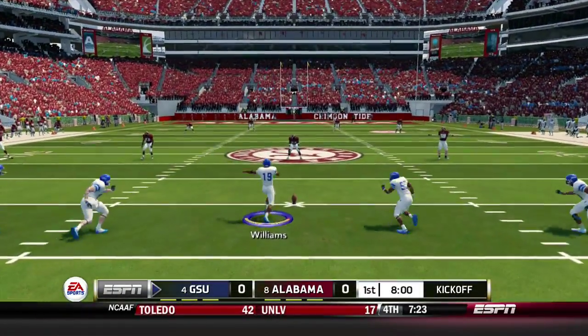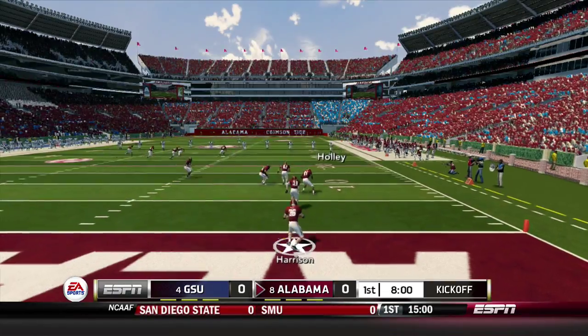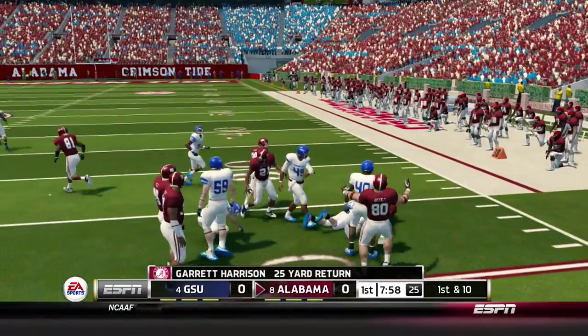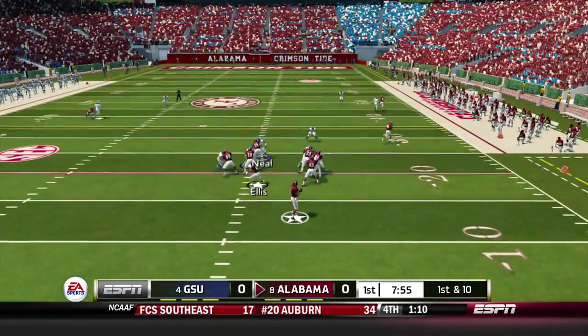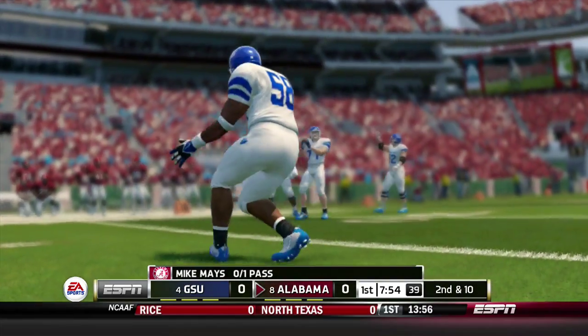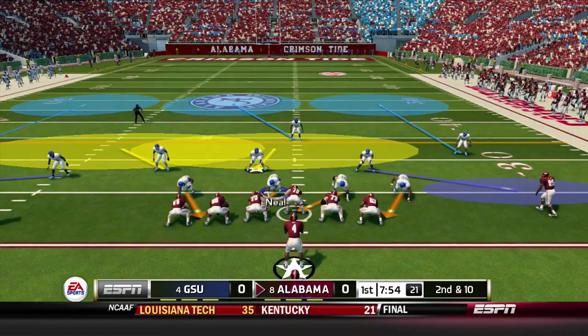Georgia State will kick off and SEC play is underway. Alabama's Harrison will take this one out past the 10, past the 20, tackled at the 23. That is where Alabama will start, first and 10. May is going to roll it out to the right, got lots of time, fires and incomplete. He had a man wide open and missed him. Second down and 10 now for Alabama.